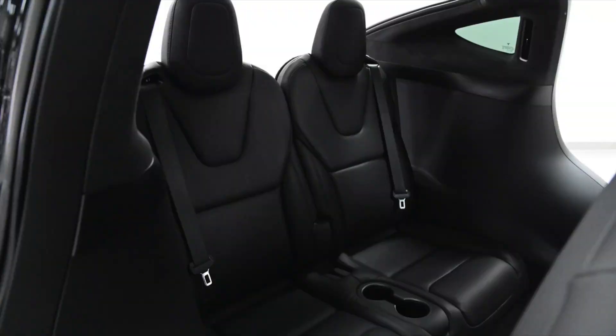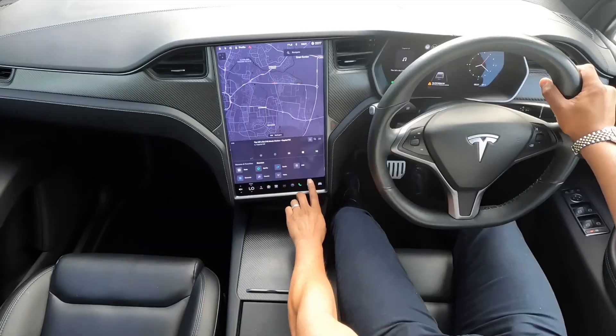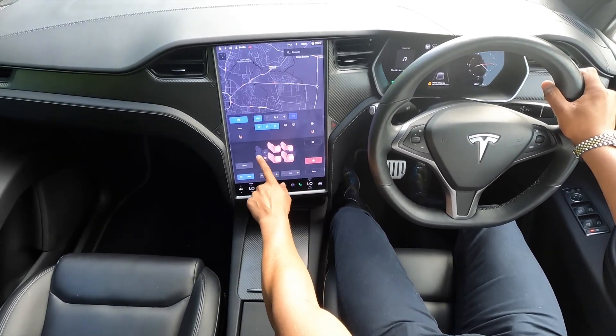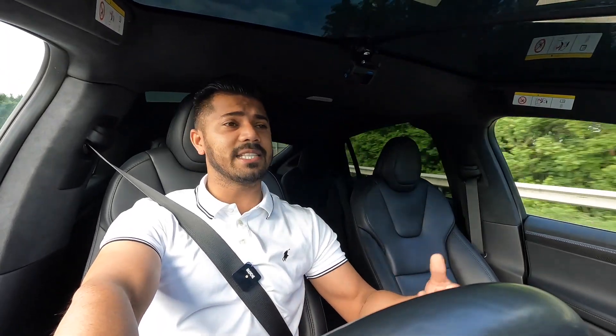The third-row seating is equally as good. Everyone has their own cup holders. This car has heated seats for every single passenger — all six seats — and electric seats in both the front and the middle row, adjustable via the massive touchscreen.